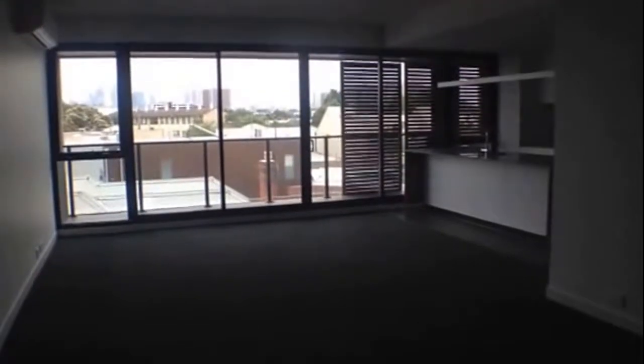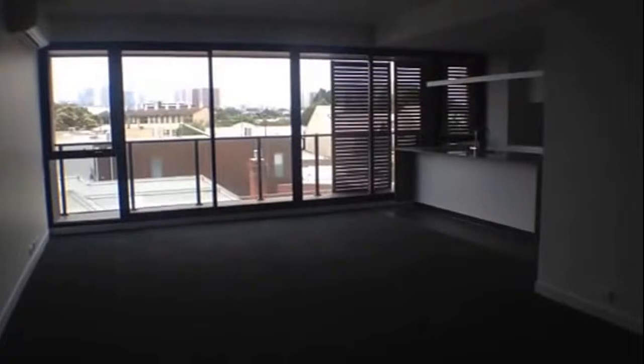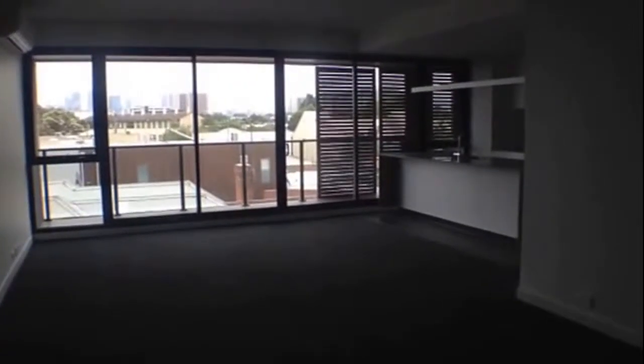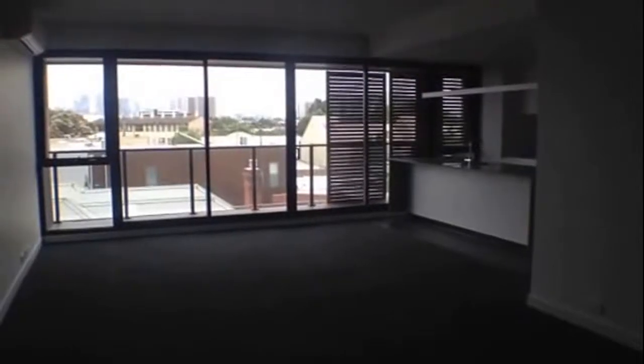Welcome to the marketing tour for apartment 207 of 47 Murphy Street, Richmond. This two-bedroom, two-bathroom apartment could not be in a better location.